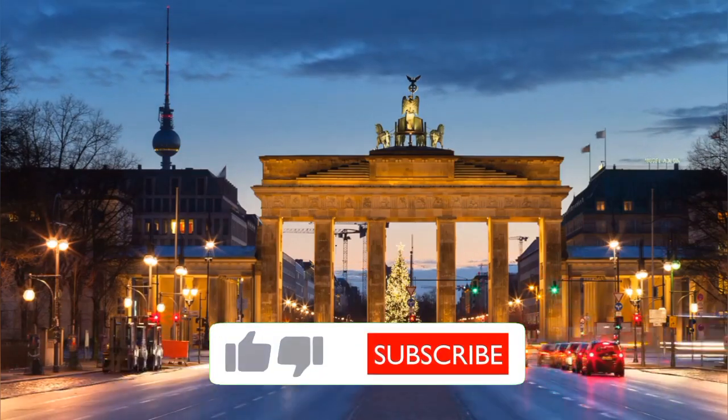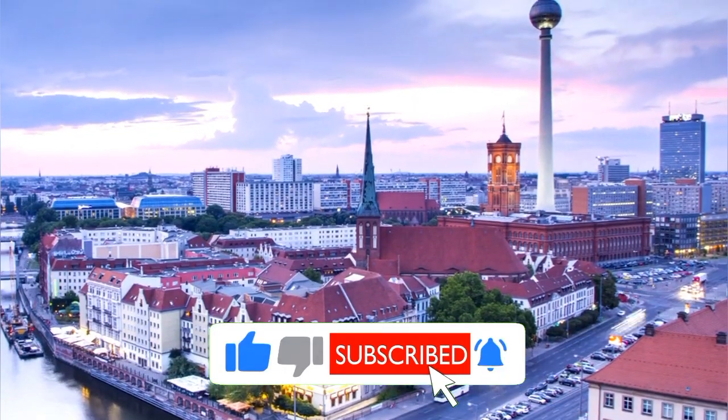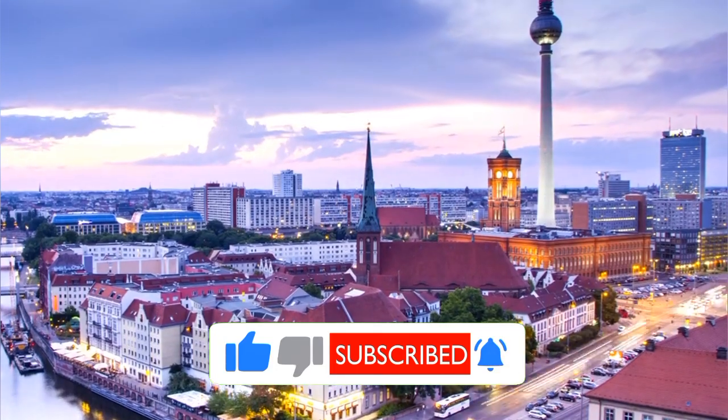Don't miss out! Subscribe to our channel now for more travel guides, tips, and adventures around the world. Join us today!